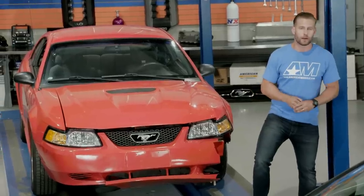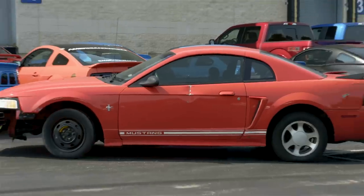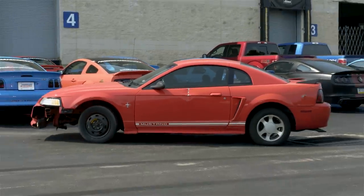Enter Jonathan from Make-A-Wish. We told you about Jonathan and his story a little while back at Chip's shop in California about his wish to have AmericanMuscle.com totally transform his New Edge Mustang into his dream ride.